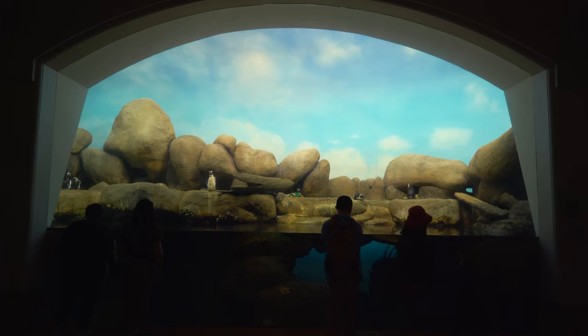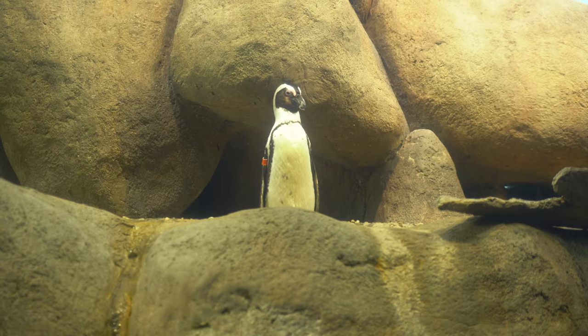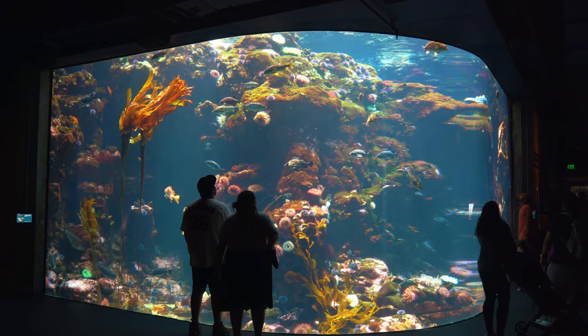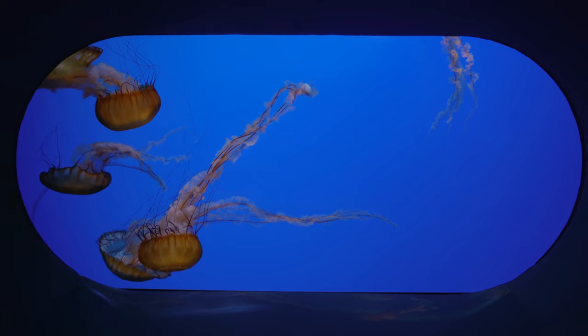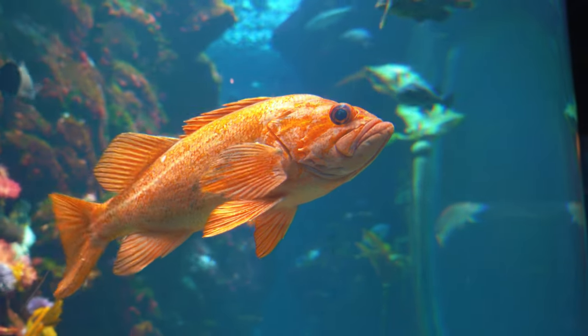First there's the African penguin exhibit where you can get a front row seat to these adorable flightless birds. Second there's the California Coast installation which dazzles the eyes — this is where you can get up close to all the diverse life seen right off the shores of California without having to get your feet wet.